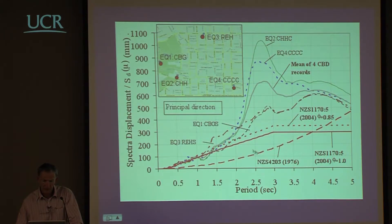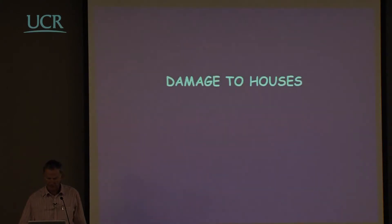Fortunately there were no structures in this long-period range. Most elastic periods were in the one to two second region, where the response was reasonably well predicted. The designs were also very conservative — gravity design often dominated, and the actual lateral strength was probably a couple of times or more the design required strength.